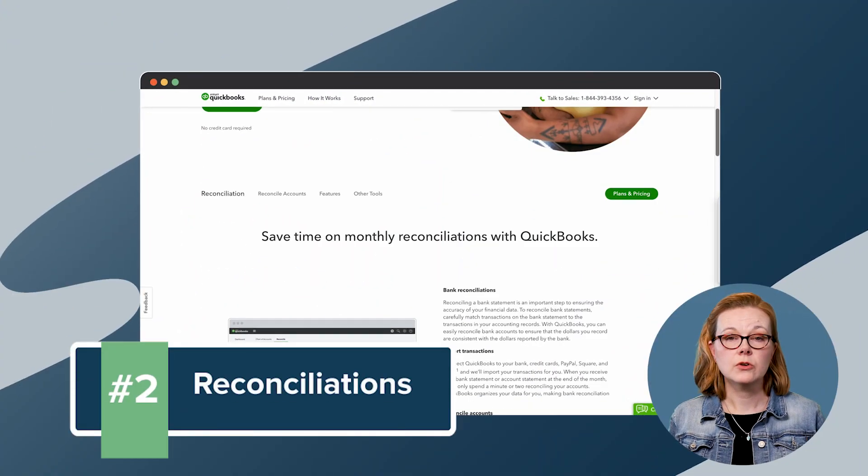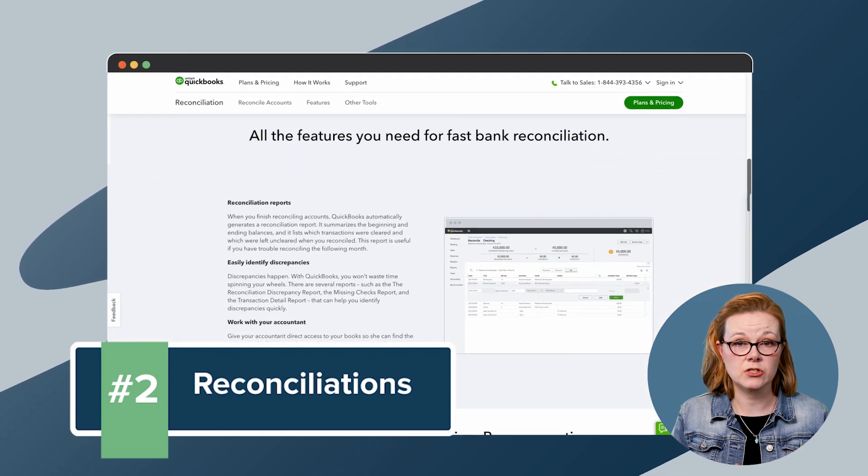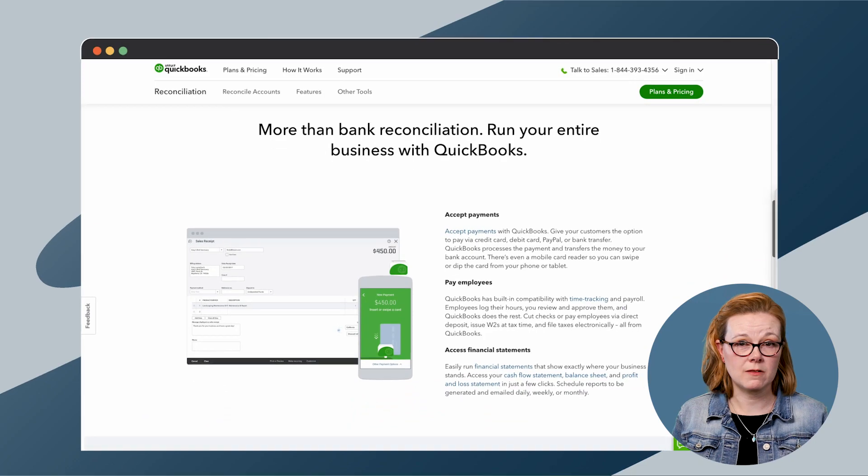In QuickBooks, you can reconcile your bank statements by selecting your account, then carefully matching each transaction on your account records with the corresponding transaction in your bank statement. You can check off each transaction that matches in your QuickBooks account and make sure the difference shown in your books is zero. From here, you can automatically generate a reconciliation report.